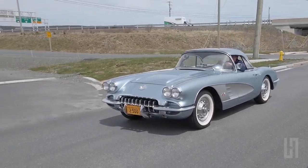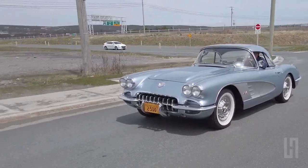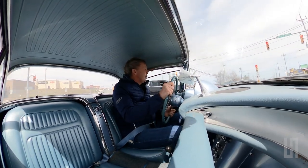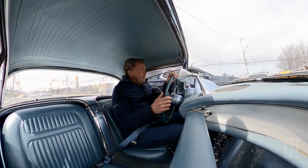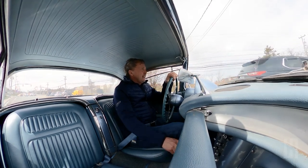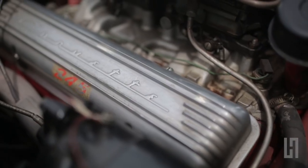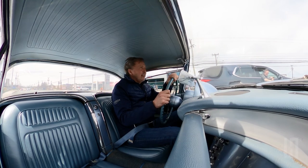These cars with a carbureted engine actually smell quite a bit. Every car today is fuel-injected; a carbureted engine pumps gas into a bowl, mixes it with air, and sends it into the engine, resulting in a lot of fumes and unburned gas coming through the exhaust. Right now I can smell the exhaust filling the cabin — probably another reason why they put that nice vent in the dash, so you can get some fresh air and get rid of that smell.